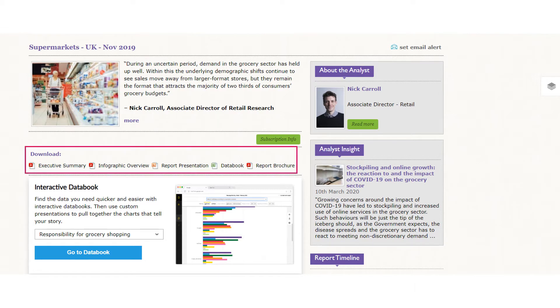You can download additional documents relating to the report, specifically the report brochure, an infographic overview which provides a visual representation of data and statistics, and a PowerPoint file of the report presentation. For reports published from November 2018 onwards, you can also access an interactive data book.